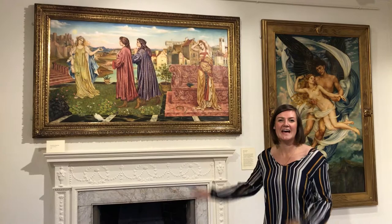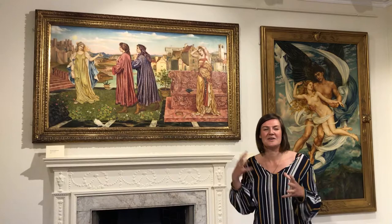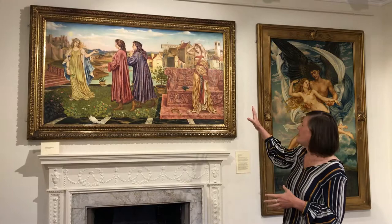Hello, I'm Sarah, I'm the curator of the De Morgan Foundation, and I'm going to give a small introductory talk on Evelyn De Morgan's 1892 painting, The Garden of Opportunity. It's a very exciting painting with quite a lot going on, and quite a lot of symbols that deliver the message that the painting has to offer.